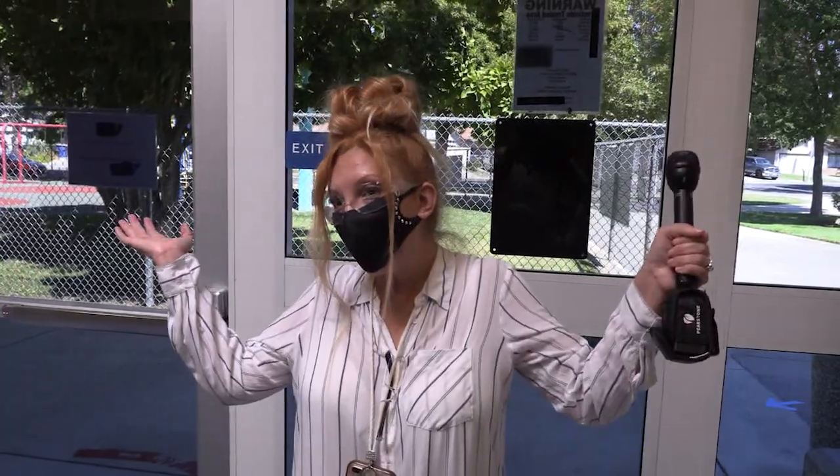We really want to make sure that we are keeping you safe. And with that, welcome back. We're so excited to have everybody back. And this is it — we're done.